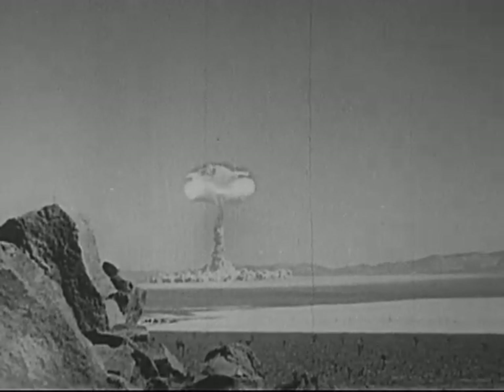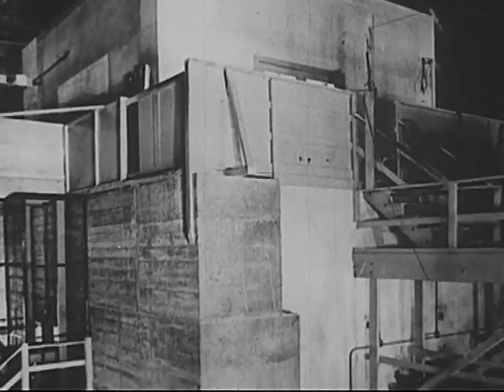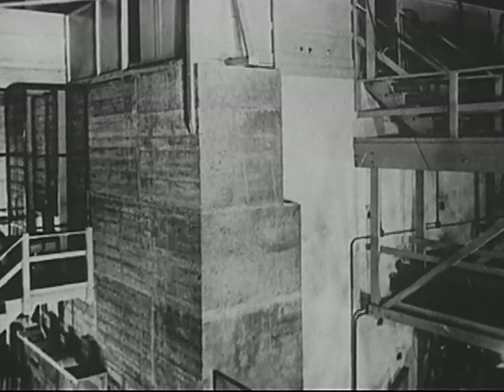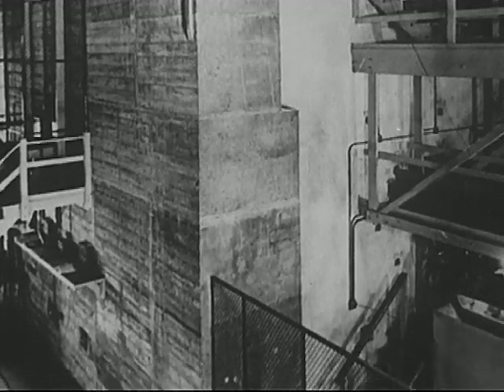This is an atomic bomb — a chain reaction out of control, releasing a great amount of energy. This large, concrete, box-like structure is an atomic pile. Inside this atomic pile, a chain reaction takes place, under control.